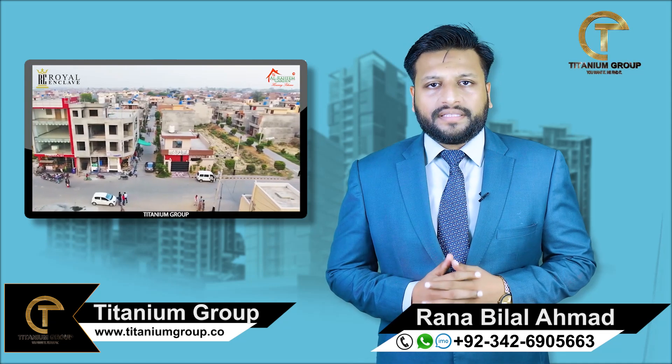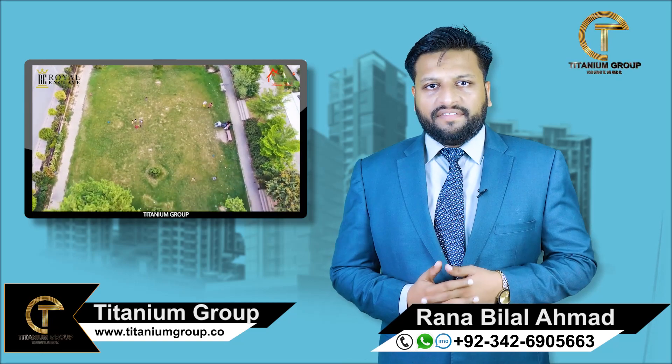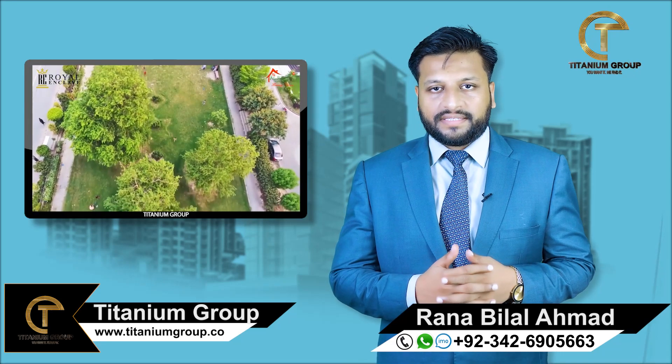These are the developers of Lahore — Al-Rahman. In their previous history, they have delivered Al-Rahman Garden Phase 1 to Phase 7.